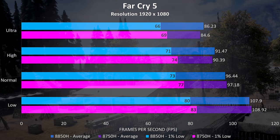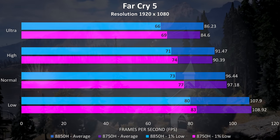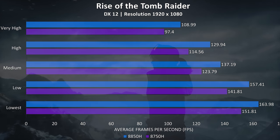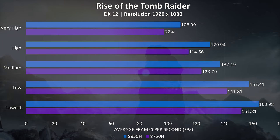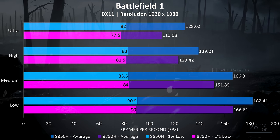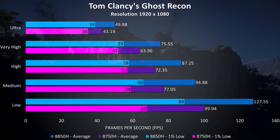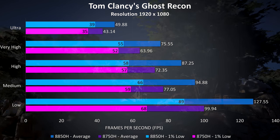Far Cry 5 was tested with the built-in benchmark and the results are much closer together, with the 8850H only coming out ahead at high and ultra in the averages and again losing out on the 1% lows. Rise of the Tomb Raider was also tested with the built-in benchmark and the differences weren't too much, not really changing between setting levels. Battlefield 1 was tested in the first campaign mission and we're seeing just under a 17% improvement at ultra settings. Ghost Recon was tested with the built-in benchmark, getting a 15% improvement at ultra settings, with a much larger difference as we step down in settings.